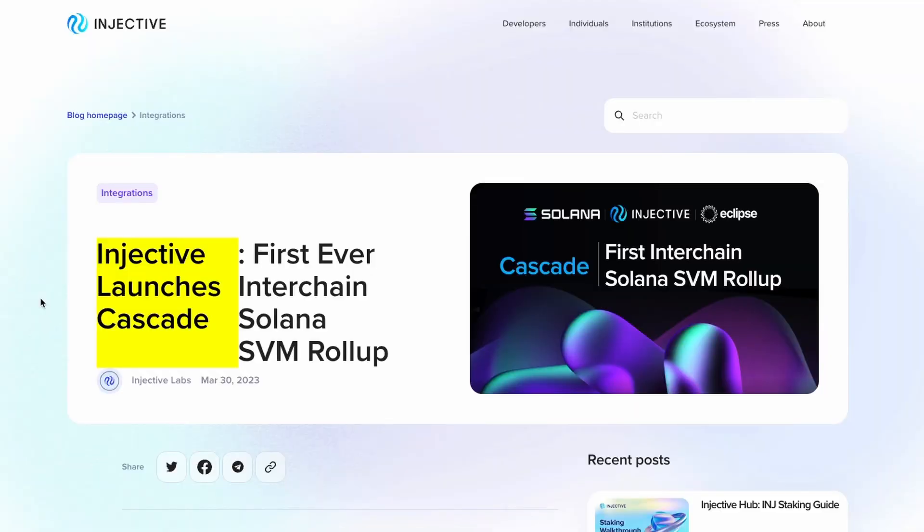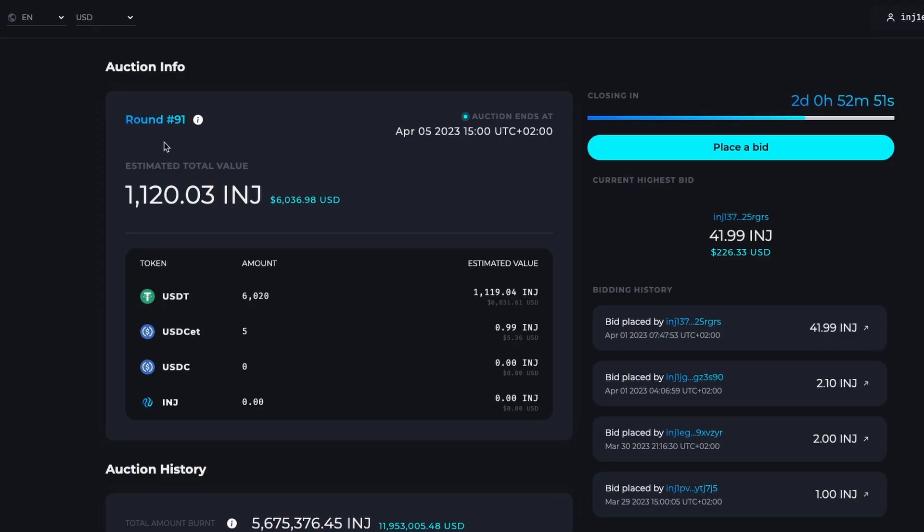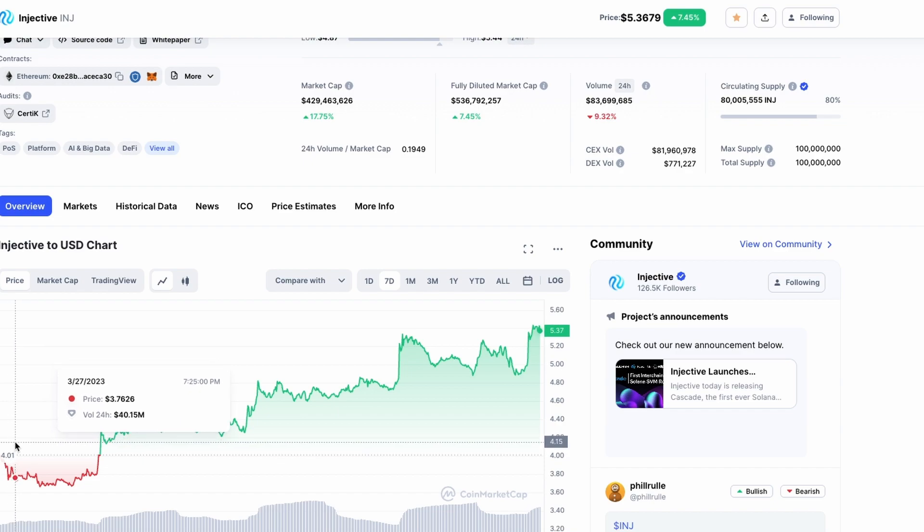With its interoperability goal, Injective is now bringing Solana to the Cosmos ecosystem. It recently became the only layer one in the Cosmos universe to integrate both Wormhole and Pyth. Assets such as Solana's SOL token can quickly enter Injective using Wormhole, while other asset data originating from Solana can also be relayed through the oracle network.